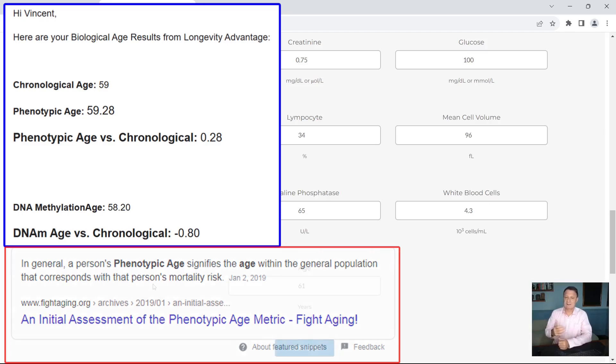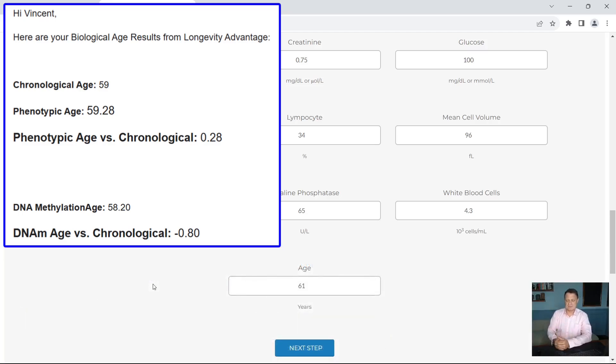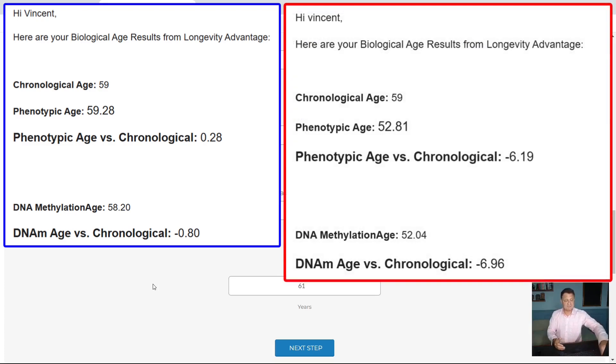So let's have a look at this latest result. My chronological age is still 59. My phenotypic age this time has dropped right down to 52.81, which is great. So my phenotypic age versus my chronological age is minus 6.19 — just over six years younger. And my DNA methylation age came back as 52.04. My DNA methylation age versus my chronological age is now minus 6.96 — very close to seven years. So a reduction in age of seven years, which is a fantastic result.